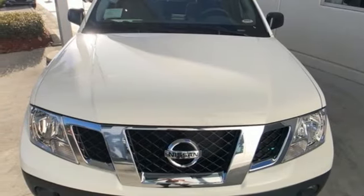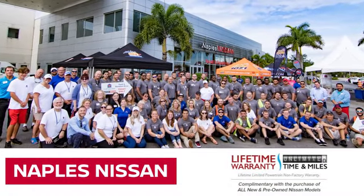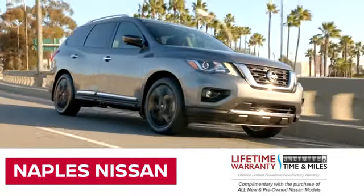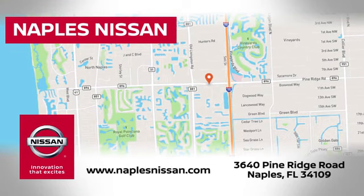See it for yourself when you take it for a test drive. Welcome to Naples Nissan, home of the lifetime warranty — our exclusive unlimited time and unlimited mile warranty that comes complimentary with every new and pre-owned Nissan model purchased.